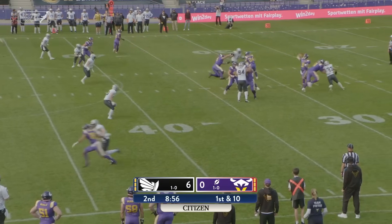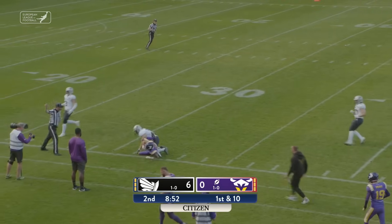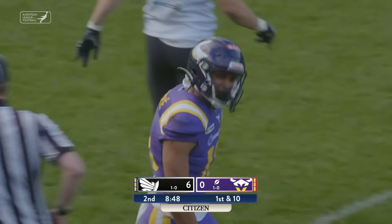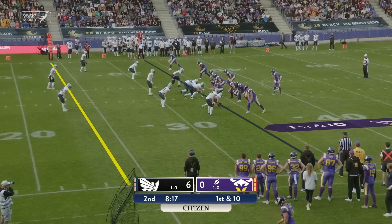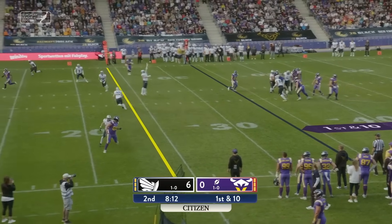From their own 35, Ben Holmes floats one up and it is caught. And all of a sudden, the Vikings are inside Raiders' territory.